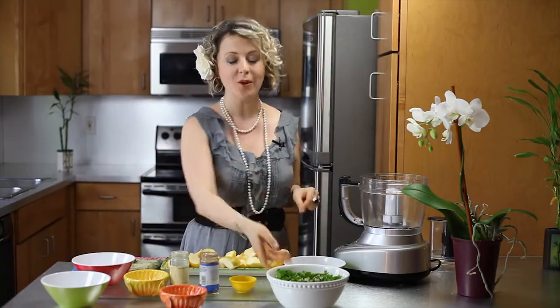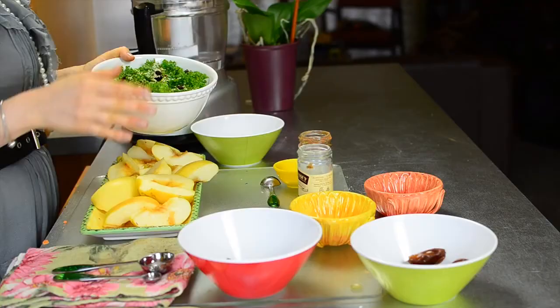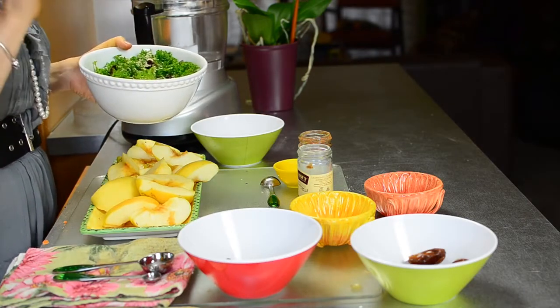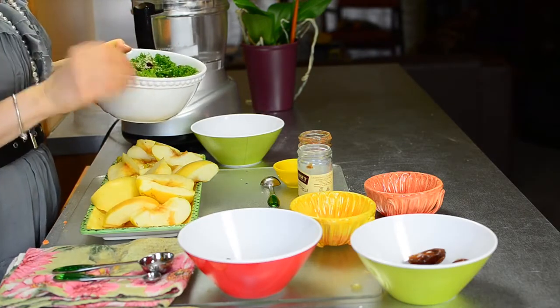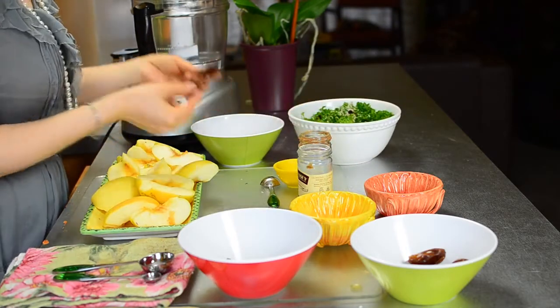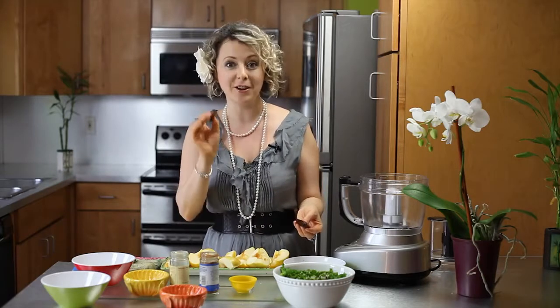I will share two. One is my favorite kale salad — we have kale dressed in extra virgin olive oil, hemp seeds, a little bit of garlic, and most importantly sun-dried tomatoes. Sun-dried tomatoes are very high in lycopene, very good for the heart.